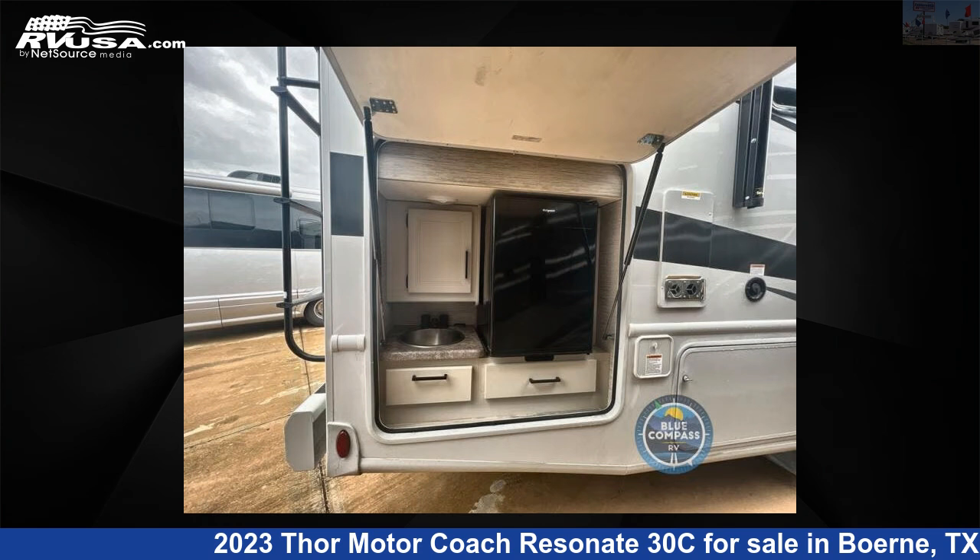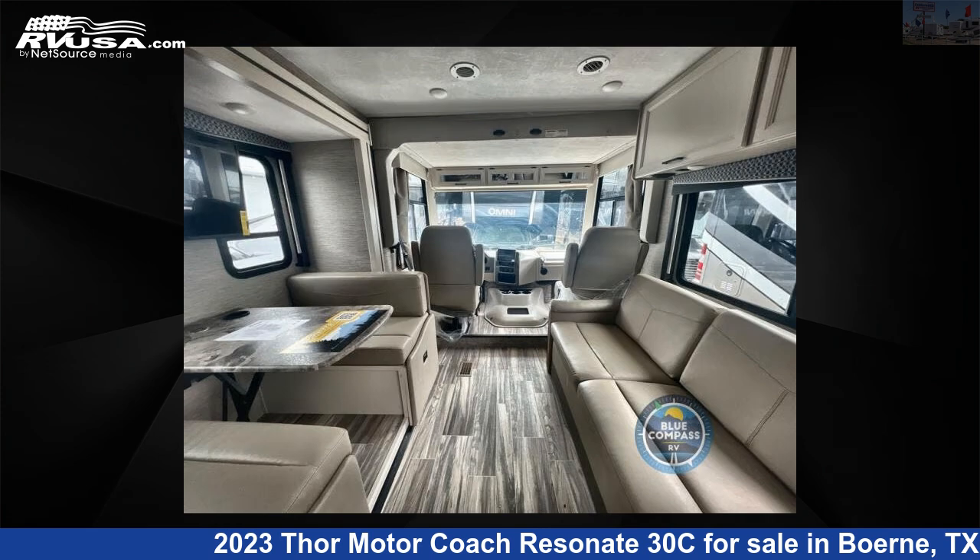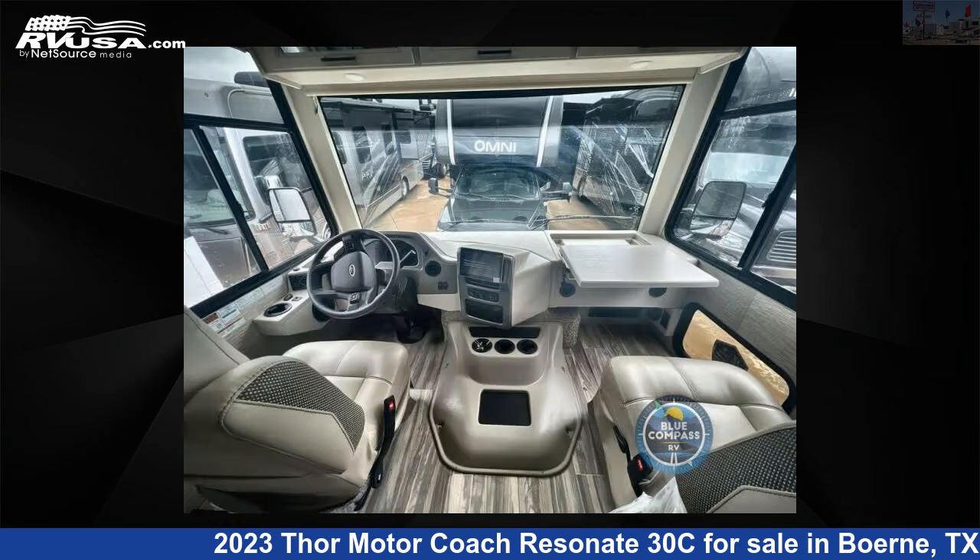This 2023 Thor Motor Coach Resonate 30C is built on a Ford F53 chassis. For more information and pricing on this unit, and to see all units available for sale by ExploreUSA RV Supercenter, Boerne, TX, visit RVUSA.com.